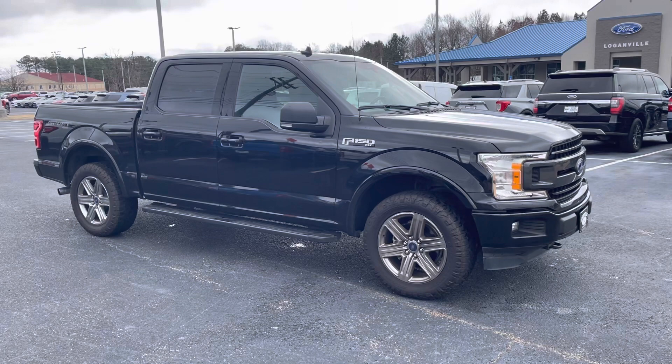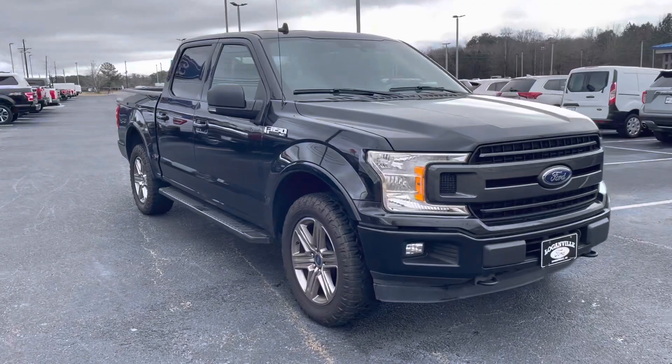Hey, this is Nathan at Loganville Ford. If you need a great deal on a nice truck, this is the one for you. 2019 Ford F-150 four-wheel drive, XLT Sport.